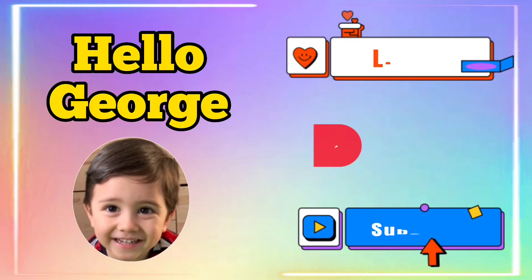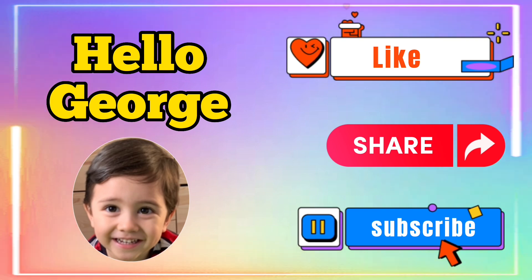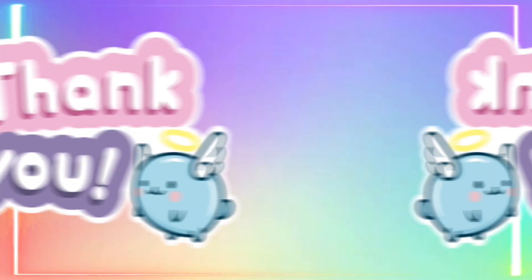Thanks for watching. Hope you like our video. Please don't forget to like, share, and subscribe to our channel. Thank you, have a great day everyone.